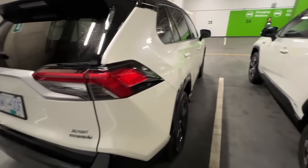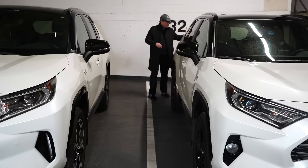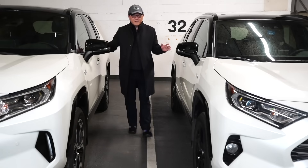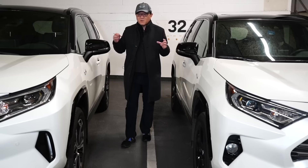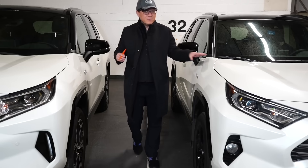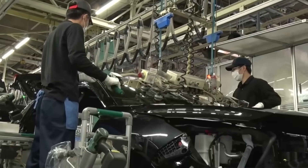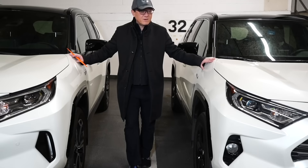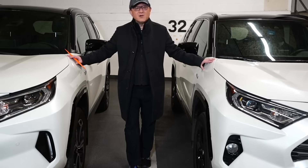Looking at the gap between the rear hatch and the D-pillar, it's about four and a half millimeters on the Japan-built car and about five and a half millimeters on the Ontario-built one. So across the board, the RAV4 built in Japan has about ten to twenty-five percent tighter fit in terms of panel gap, and it's also a little bit more consistent. The one built in Ontario is also very good — there's nothing wrong with it — but in terms of body alignment and gap, the Japan-built car is slightly better.